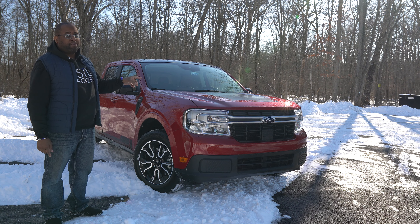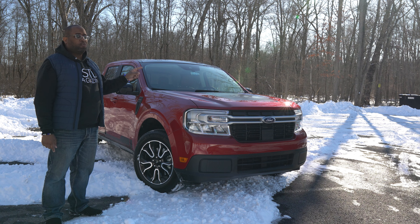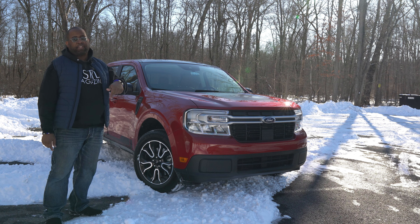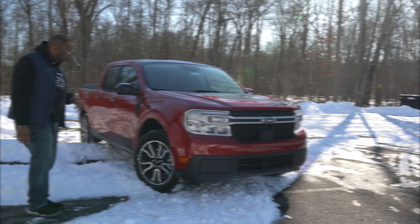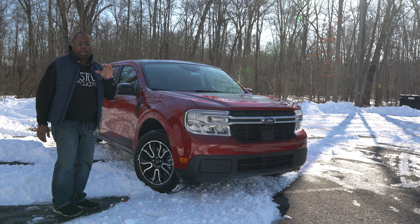The question I want to answer for you guys is: is the Ford Maverick at $19,995 worth it? Let's dig into that as we look at the car.